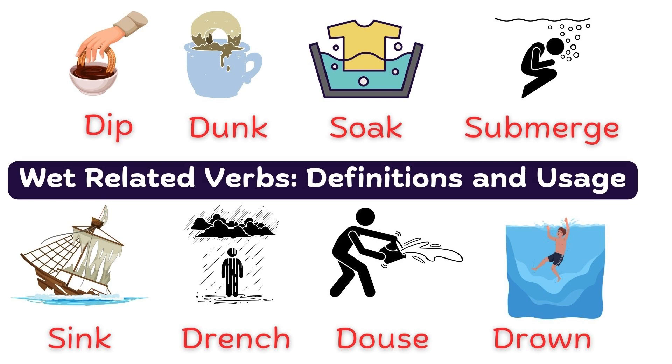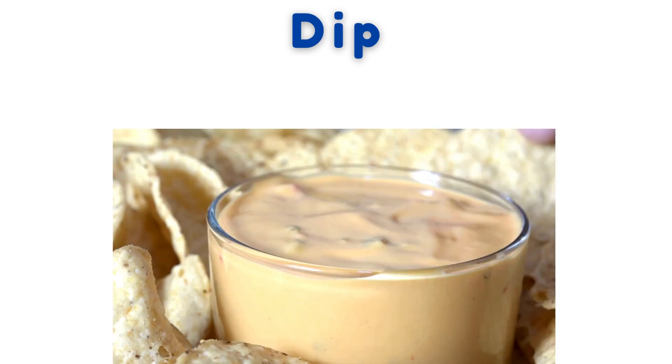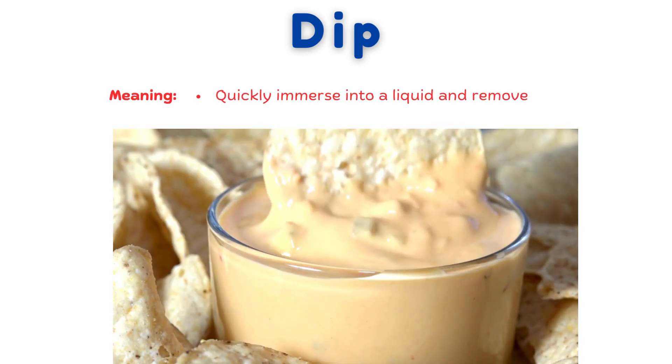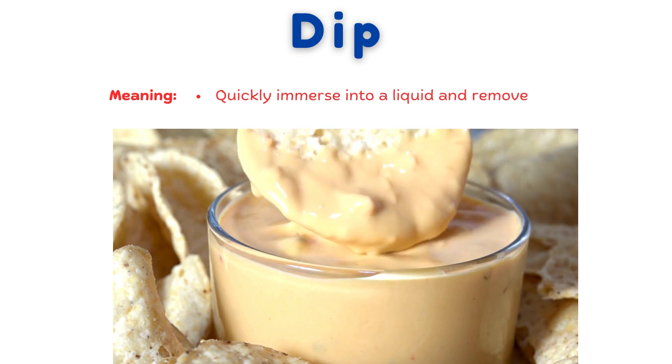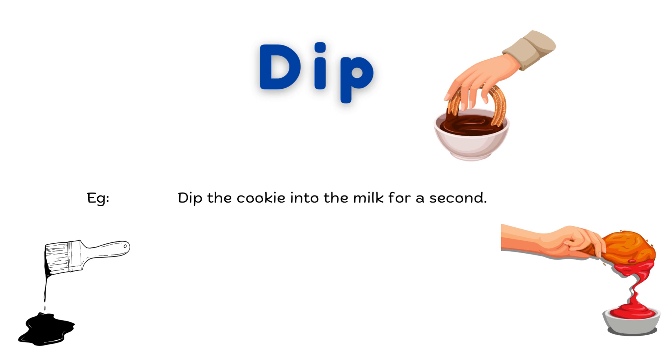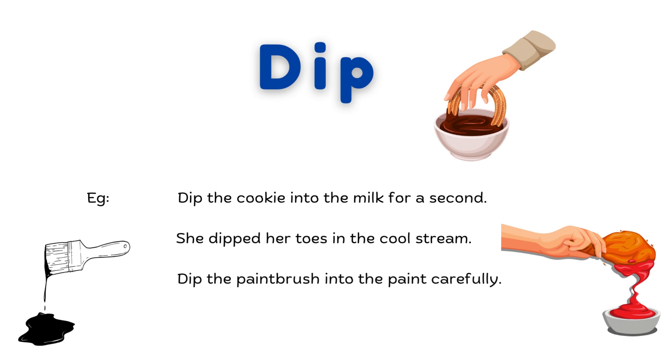What related verbs? Dip. Quickly immerse into a liquid and remove. Dip the cookie into the milk for a second. She dipped her toes in the cool stream. Dip the paintbrush into the paint carefully.